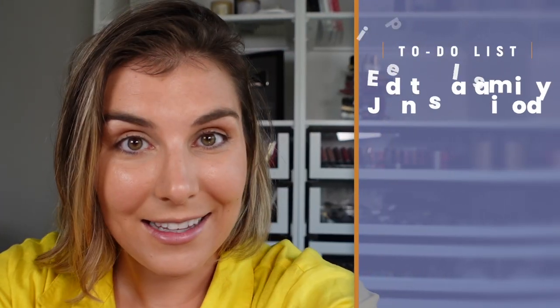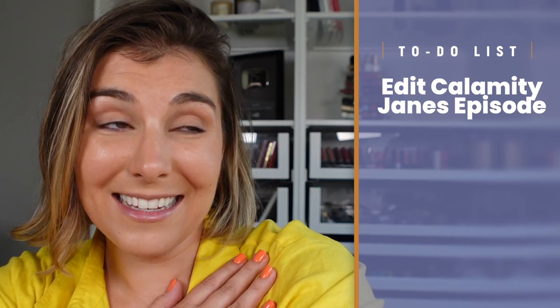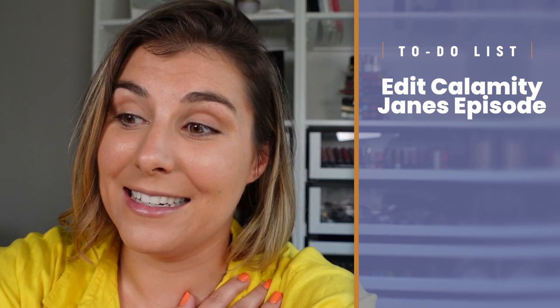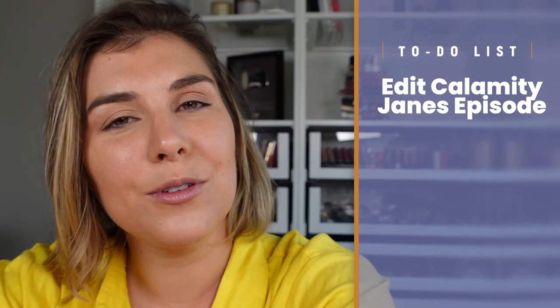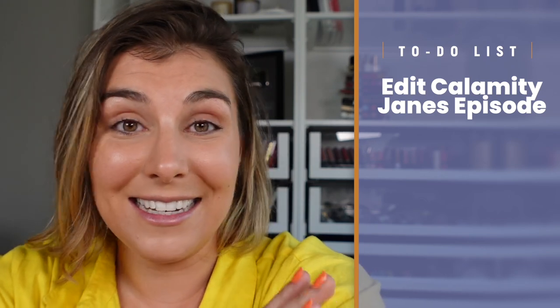Hello and welcome to another day. On today's to-do list is editing the Calamity Janes episode for this week. I actually did this one and I think it's like a two-for-one kind of deal. I'm pretty pleased with it and it's actually a shorter episode, so a good one to dip your toe into if you've never given it a listen. That is actually already done — I did that earlier today.